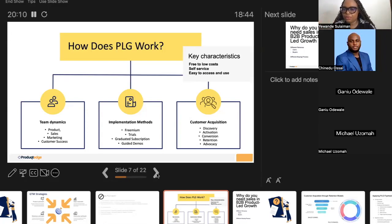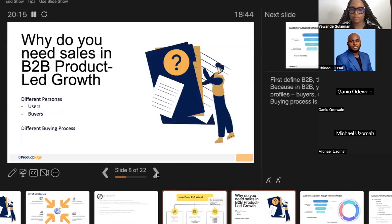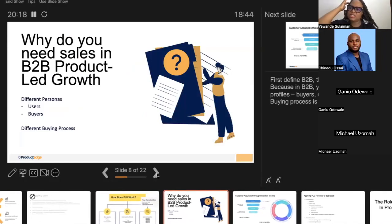The easiest ways to spot a PLG product: the pricing is always the first giveaway. Most of the time those products are self-service — you can onboard yourself, use the product without a salesperson reaching out to you. It's very easy to use and easily accessible. In summary, PLG is an approach to getting, converting, and retaining the customer — and the most important aspect is advocacy: is that customer telling other people about your product?